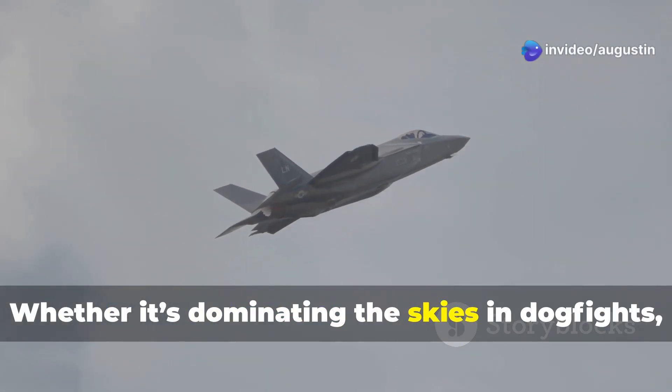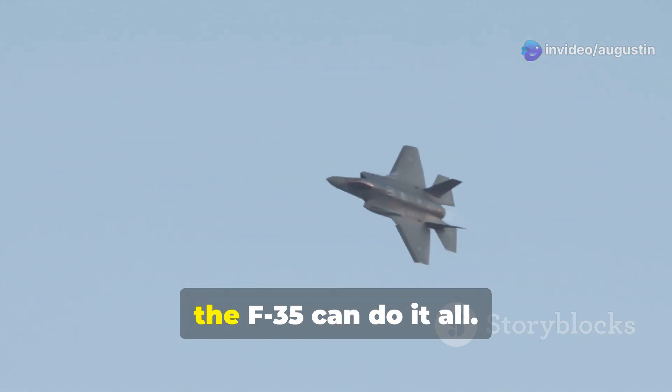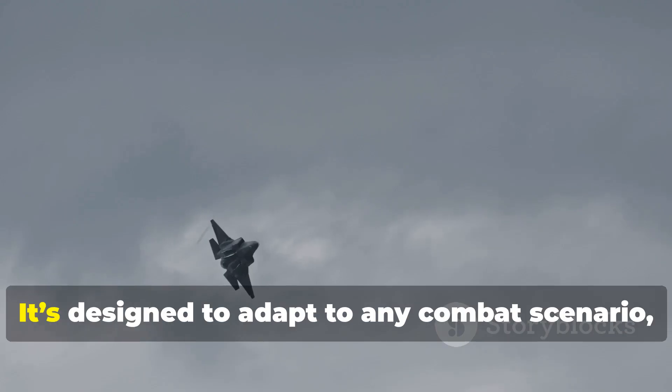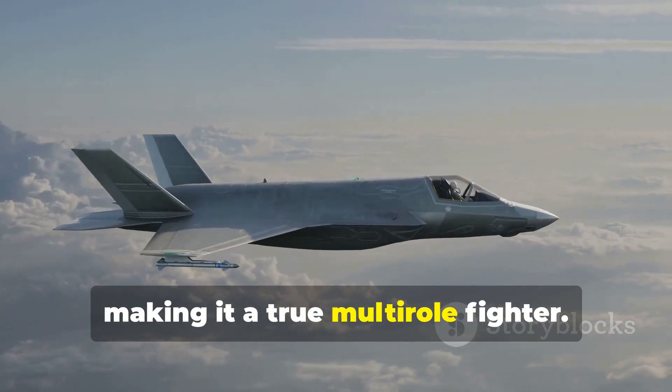Whether it's dominating the skies in dogfights, carrying out precision strikes, or gathering critical intelligence, the F-35 can do it all. It's designed to adapt to any combat scenario, making it a true multi-role fighter.